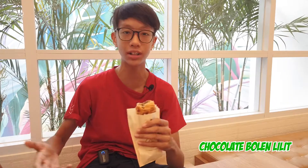I've tried the chocolate one — it's really good. It's for people who like chocolate. That is the chocolate version of the Bolen Lidit. It's highly recommended for people who like chocolate — it's sweet and really chewy.